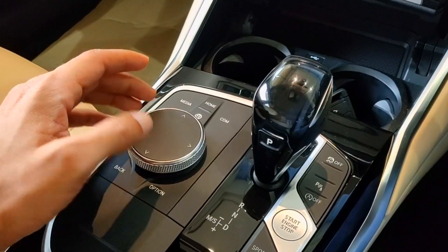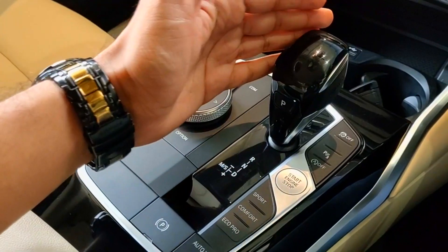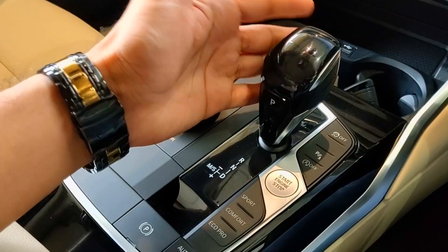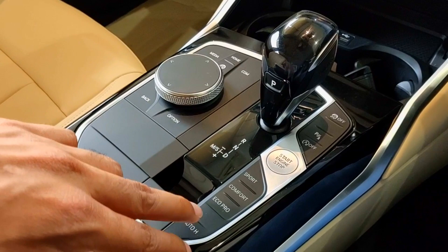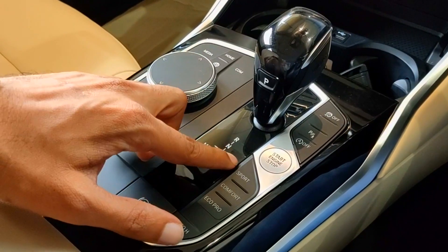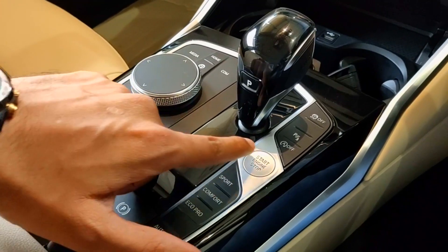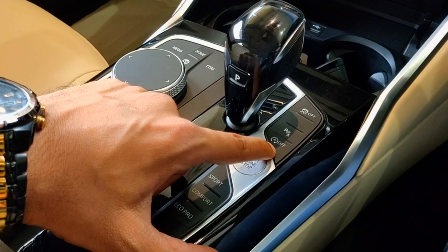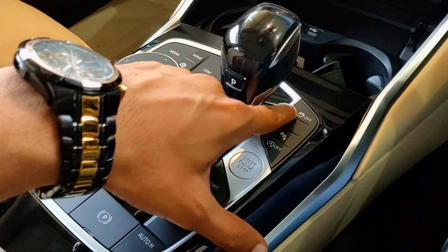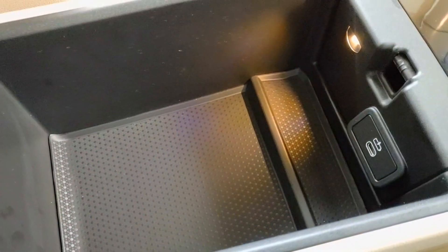Apart from the touchscreen, you can also control the iDrive using the joystick. To the side you have the 8-speed gearbox shifter and the electric parking brake with an auto-hold feature. There are three driving modes — Sport, Comfort, and Eco Pro — with Comfort as the default. There is also a button for the automatic engine start-stop feature, one for parking sensors, and one for traction control.